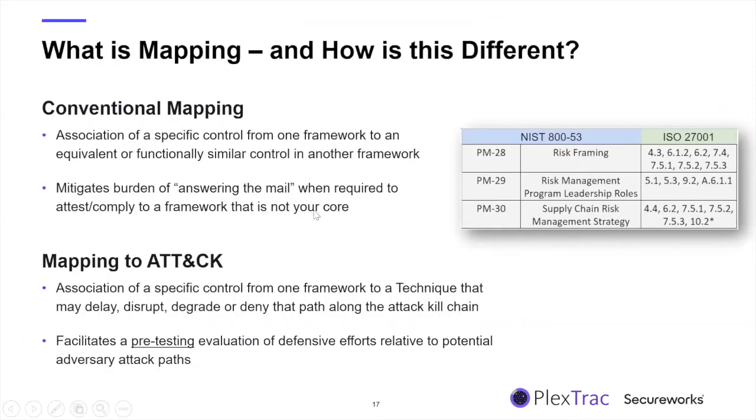Let's talk about the difference between conventional mapping and mapping to ATT&CK. With conventional mapping, it's simply an analysis of two or more sets of controls to determine functional overlap. It's a highly subjective exercise and needs to be done with great care. It can be very valuable when evaluating how an existing framework stacks up against a different one — for example, moving into a new market and needing to comply with a new regulation. If there are no apparent mappings, you may have identified a gap and can prioritize efforts accordingly.